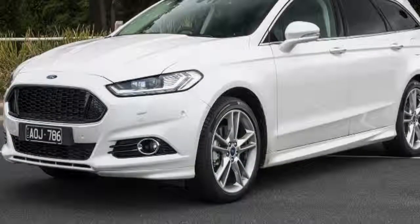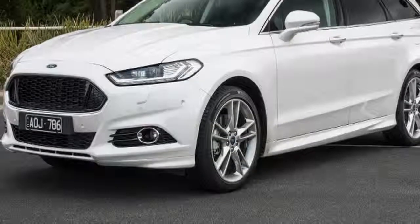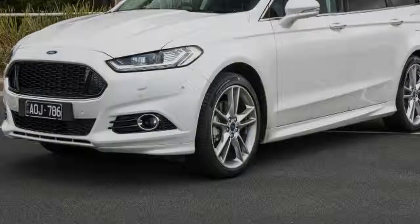The Mondeo's other highlight is the cracking diesel engine. It's mated to Ford's six-speed automatic Power Shift transmission, and while it can be a bit fussy at low speeds, it delivers a mountain of torque when you lean on the engine in any gear.